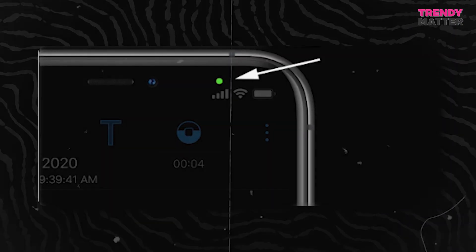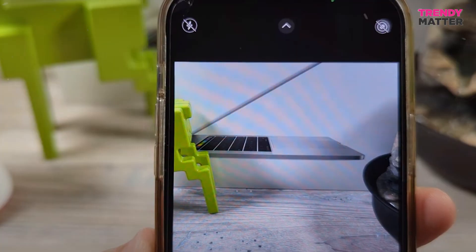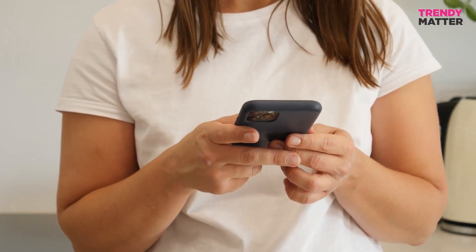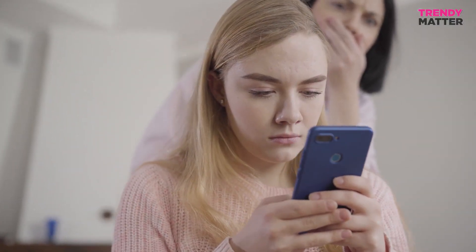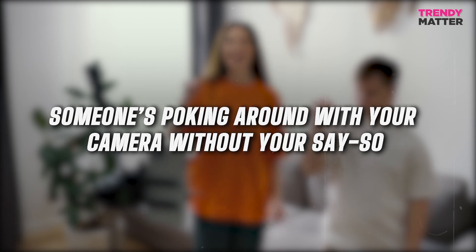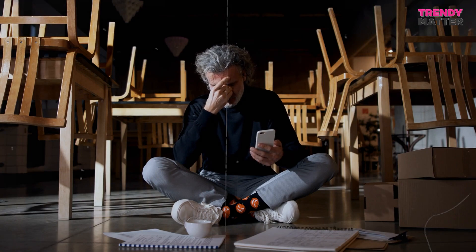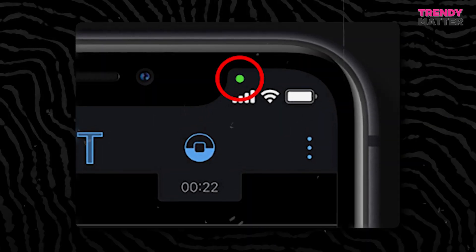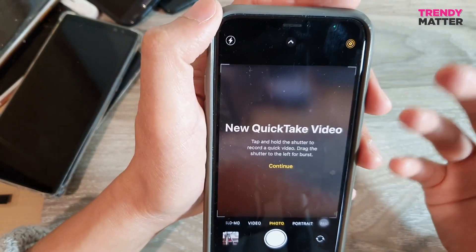First off, that green dot on your iPhone is like a tiny traffic light, and it means that your phone's camera is currently doing something — taking a pic, recording a video, or just being snooped on by some app. This feature appeared in iOS 14, a big update that gave us more control over what apps can do with our phone's hardware. Privacy is a hot topic these days, and when someone's poking around with your camera without your say-so, that's a major no-no. It could lead to all sorts of problems like snooping on your private stuff, taking embarrassing pictures, or even spying on you. So Apple came up with the green dot to say, hey, someone's watching. Be alert — it's like having a security guard for your camera.